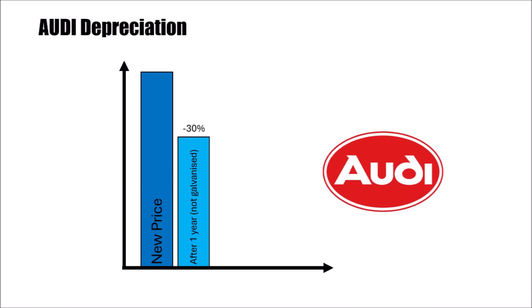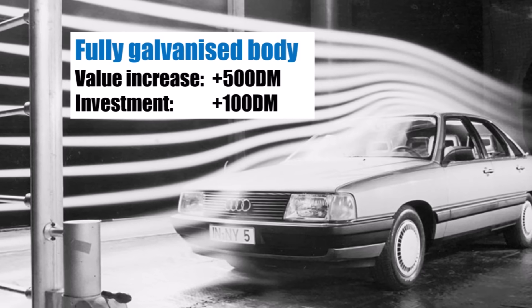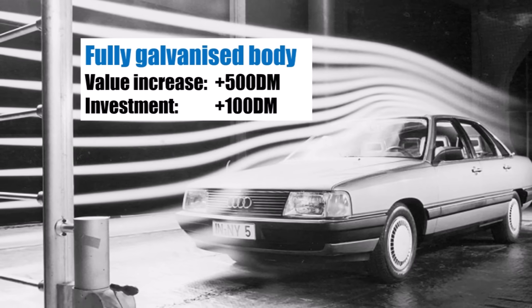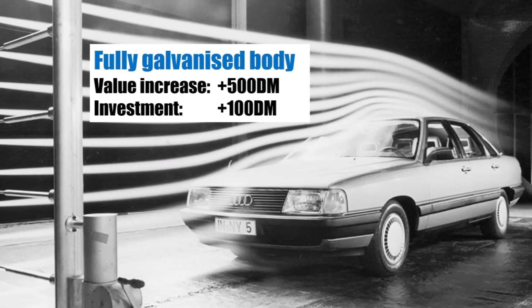The effect on the used car market was significant. Audi's depreciation used to be 30% if you immediately sold a new car again. With the fully galvanized bodies, the depreciation reduced to just 15%, which was the same level as Mercedes. Audi's marketing department found that customers were now prepared to pay 500 DM more for a car, while the additional production costs for Audi were just around 100 DM.